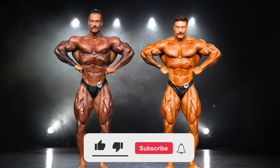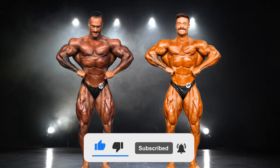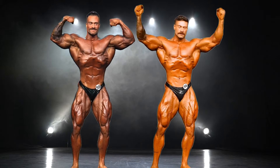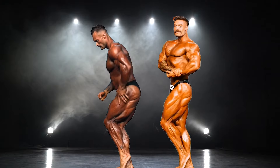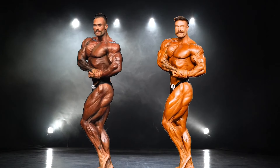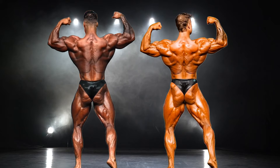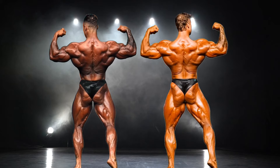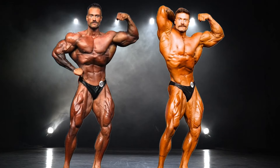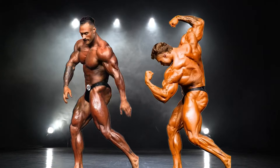Hey guys, in this video I'll be comparing Chris Bumstead's 2022 and 2024 Olympia physiques to determine which year he was at his all-time best. I believe that these two versions are the top two best physiques of his, and they both have their own strengths and weaknesses, neither being absolutely perfect. Which year do you guys think is Chris's best version? If you enjoy my content, a like and sub would really be awesome.